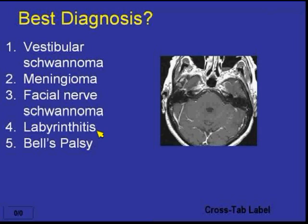So far and away, 83% said answer number five, which is Bell's palsy, and that is indeed the correct answer.